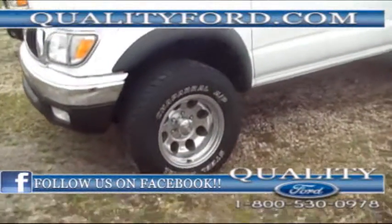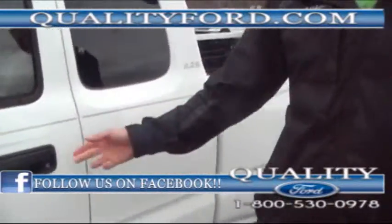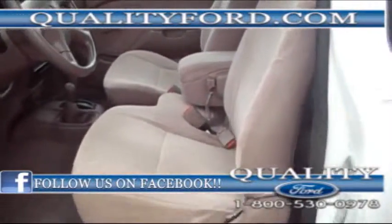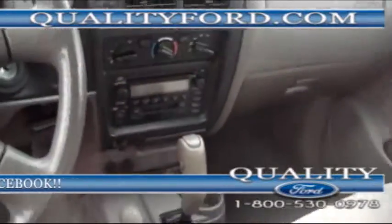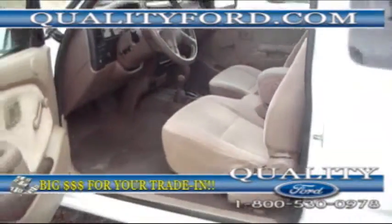Check it out — nice rubber on the tires, Toyota Tacoma. This is an SR5 series, and when you open it up, it is absolutely immaculate on the inside. Automatic, 4-wheel drive in the floor. The seats are well-maintained. This is what you call an access cab.